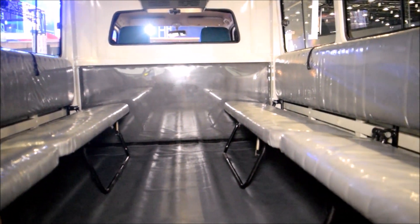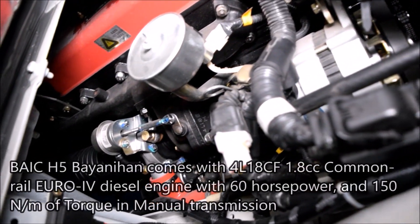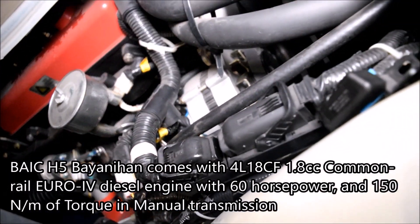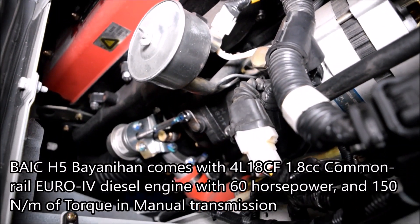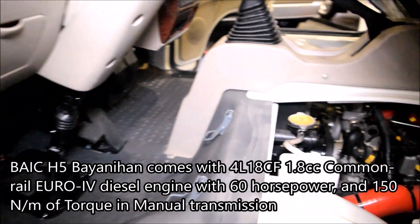It also comes with a separate aircon that brings ease and convenience when traveling. The BEIKE H5 Bionion is powered by a 4L18CF 1.8 common rail turbocharged diesel engine that comes with 60 horsepower and 150 Nm of torque — a decent power rating that is standard in terms of hauling for its size, and fuel efficient as this comes with manual transmission.